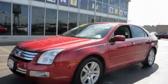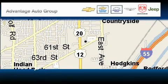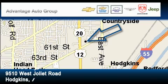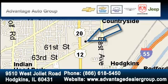Contact us today and schedule your opportunity to see this car in person. Advantage Chevrolet Hodgkins is located at 9510 West Joliet Road in Hodgkins. Our goal is to exceed all of your expectations to ensure that you'll return for future visits.